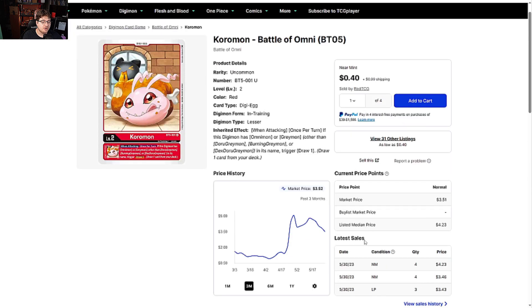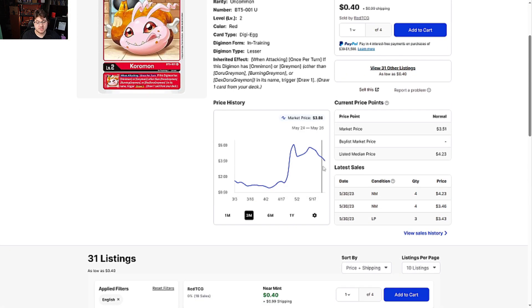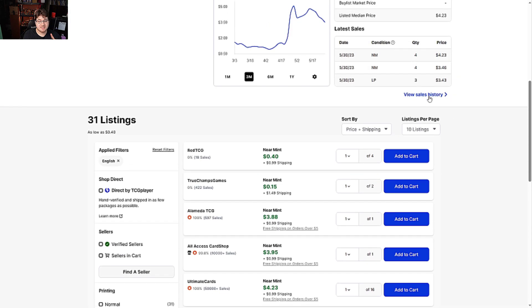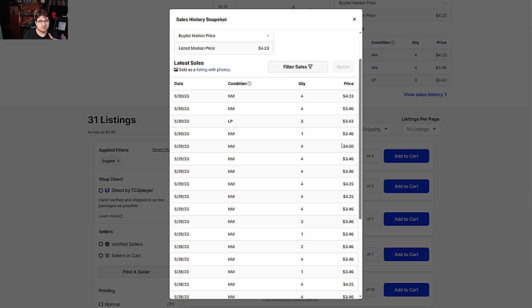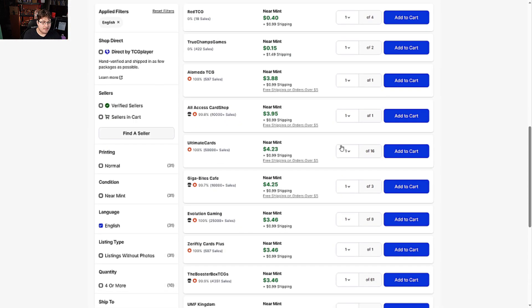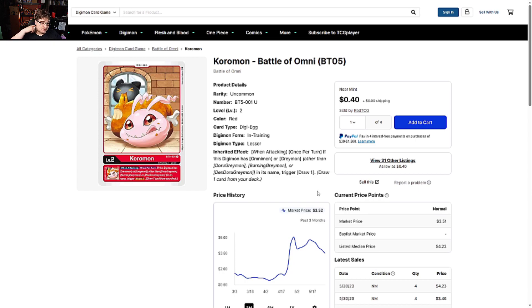First off we have Coremon from Battle Omni BT05, definitely seeing a dip down, which is kind of good to see. It is at least a five dollar card — don't let the 40 cents and 15 cents fool you. Most people are buying even today in that four to five dollar range, around $4.25 to $4. Coremon is definitely worth it for an uncommon; the card always has good synergy going forward, either into ShineGreymon or regular WarGreymon.